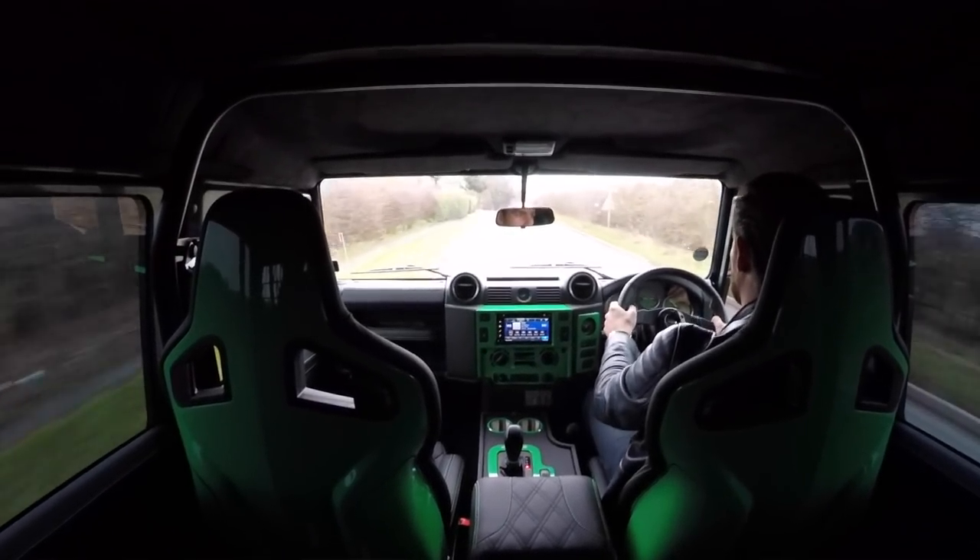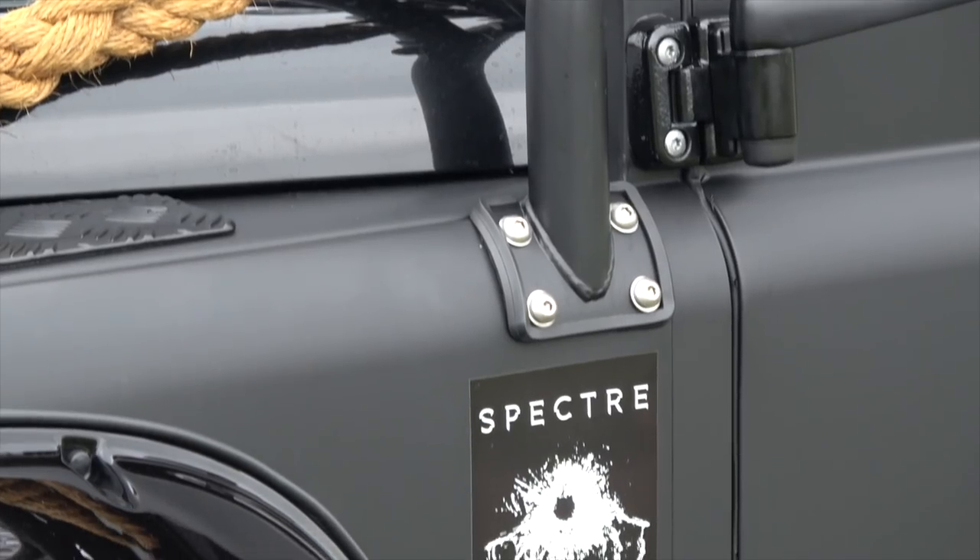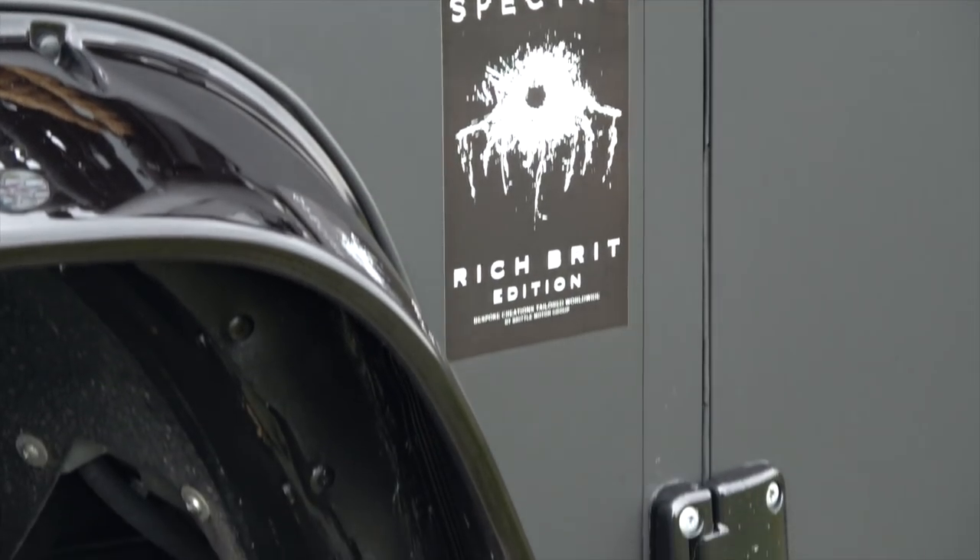You're probably wondering how much this costs — this particular car comes in at £125,000. No small change. But what are you getting for that? Number one, you are top trumps when you say you're driving James Bond's Land Rover. How cool is that? You're certainly buying bragging rights.